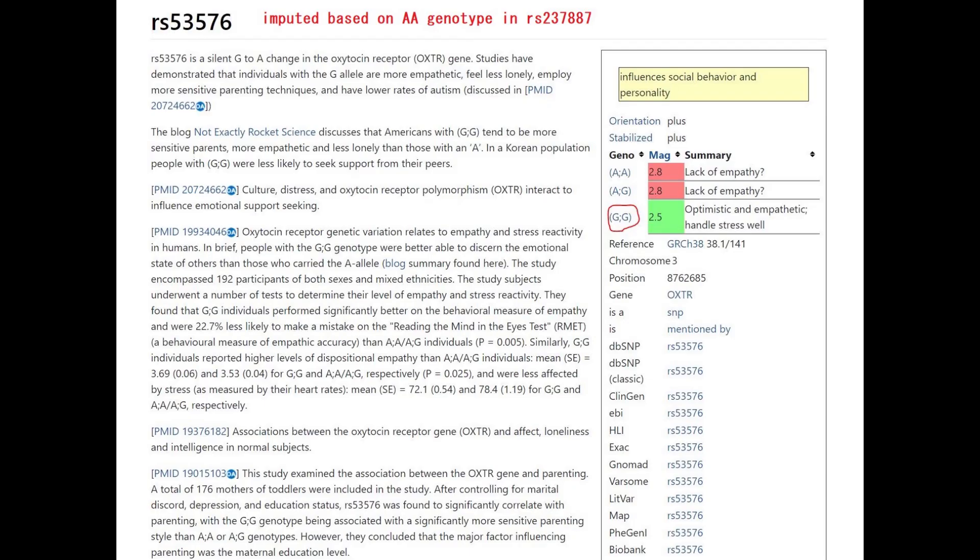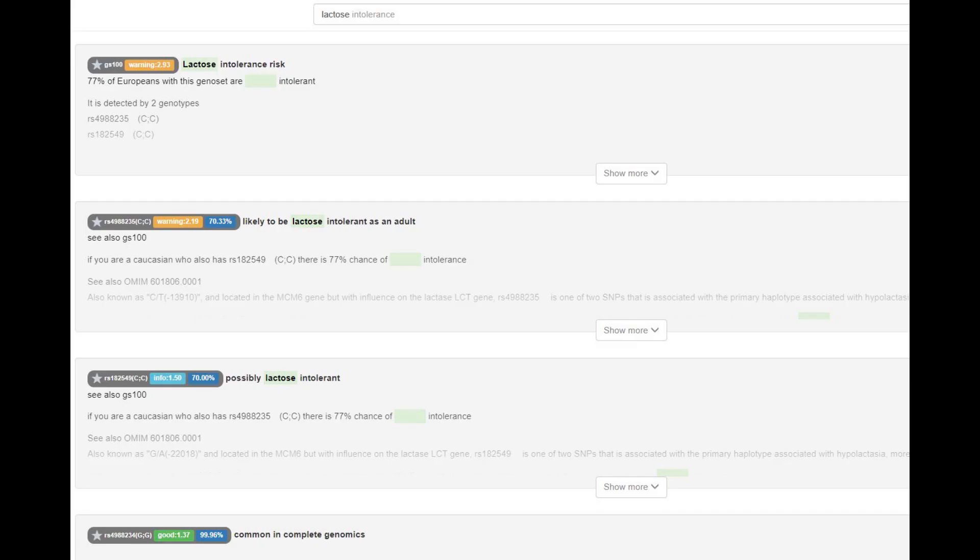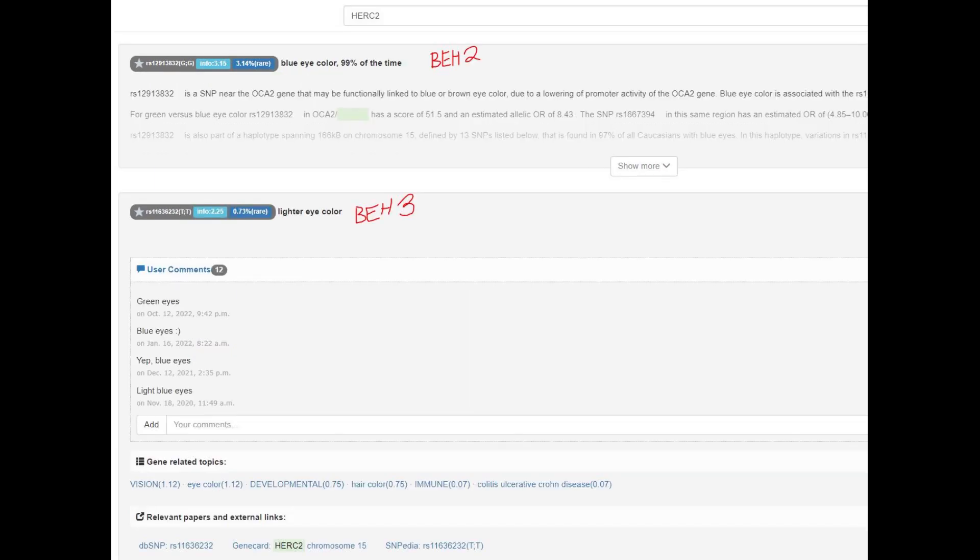He did not have the sociopath gene in OXTR, which I determined through imputation — I imputed his genotype in this main variation by looking at a nearby variation. He does not have the European lactose persistence mutation, which is not surprising since he's not European. He does not have the mutation that protects against myopia, which is kind of interesting. Out of all the European mutations, this is the one you would most expect to see in a North African.